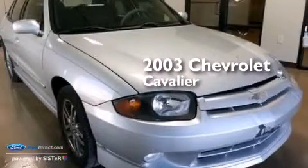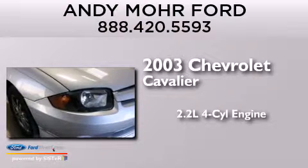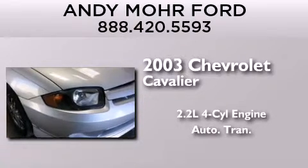This is a 2003 Chevrolet Cavalier. It features a 2.2-liter four-cylinder engine and an automatic transmission.